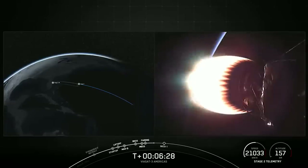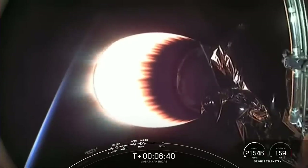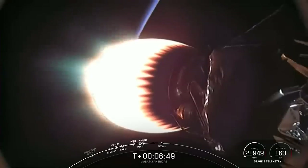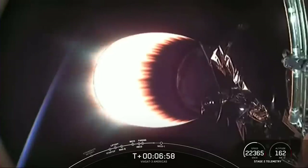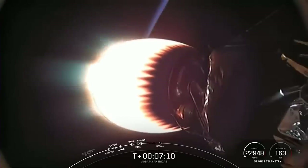Secondary payloads include Gravity Space 1 and Astronus' micro-geo satellite. If you're just now joining us, we're currently in the middle of the first of three burns for this MVAC engine today. The next event is Seco 1 — Second Engine Cutoff 1 — in just under a minute and 15 seconds, ending the first of those three burns. Today's mission marks SpaceX's 28th launch this year, 227th overall mission to date, and our fifth operational Falcon Heavy mission.